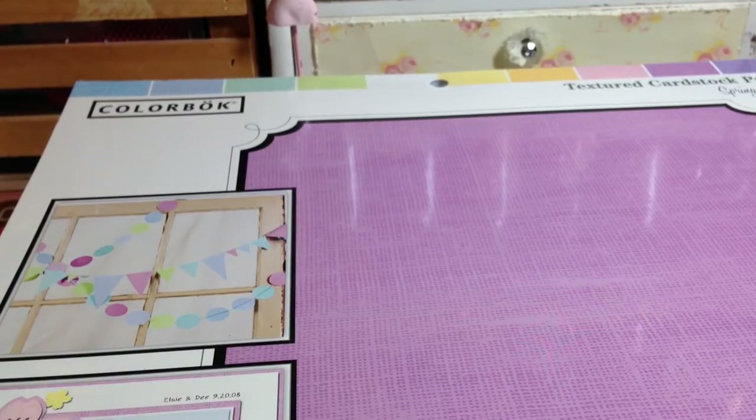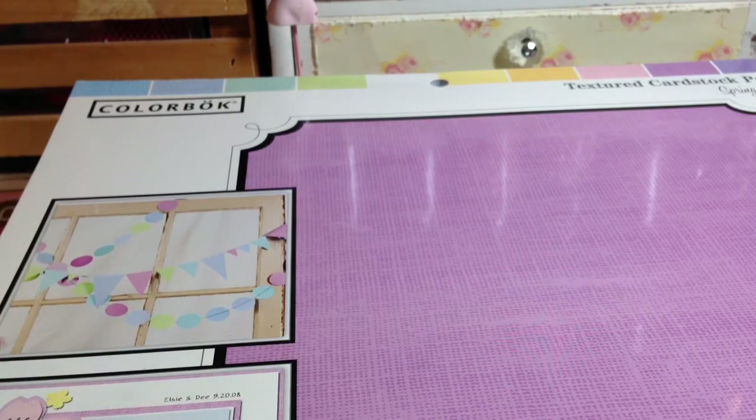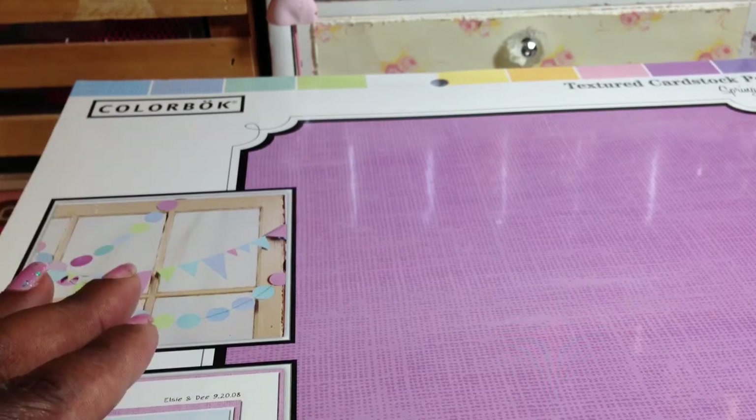Hey guys, so this is like my sixth time trying to upload this video. Hopefully six times is a charm. But if you guys have a Walmart that's out by you, all of this paper that I'm about to show you is $1 for the paper pads.